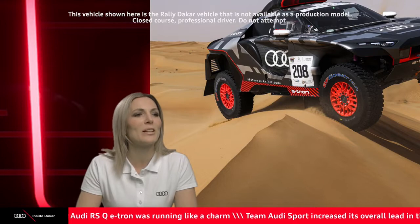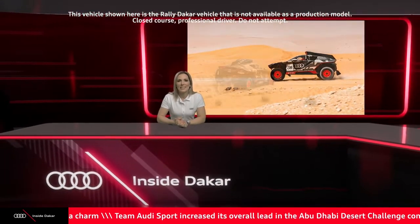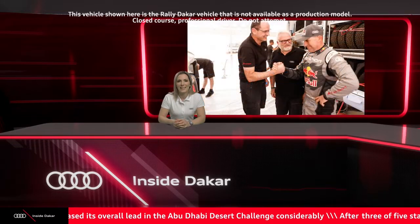Thank you very much. Enjoy your time there on your carpet-looking sofa thing. We will be speaking with Stefan and Eduard shortly, but it is time to have a look at some fantastic images from today. It's time for the highlights of day three.